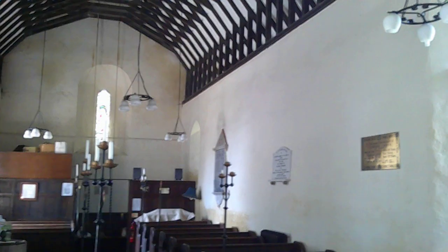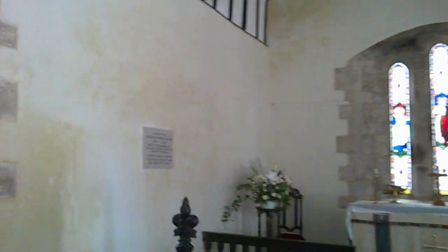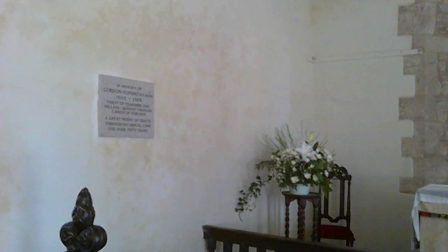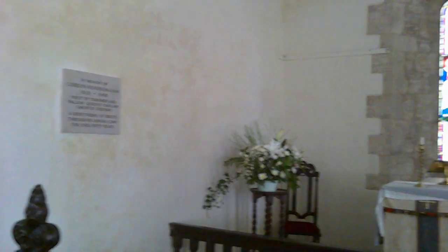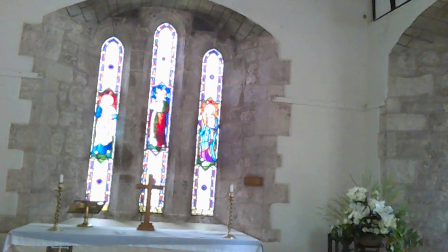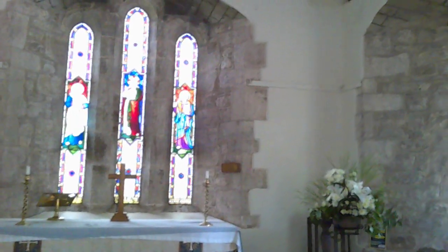The west window is relatively small, and may be one of the earlier windows — maybe even late 12th century. Gordon Hopkins, priest of Tranmere and Pallion, Queen's Chaplain, Canon of Durham, died in 1988. From Greete, who ran an annual camp for over 50 years — he would have had it probably with the lads of the church. At the east window, we've got the Lord Jesus Christ central, and two evangelists. Here we have the dropped sill sedile — literally a dropped sill. There's the piscina, which sticks out. It's rather like the one at Hope Bagot, except this one hasn't been too badly hacked around. The table is modern, with just modern furniture on it.